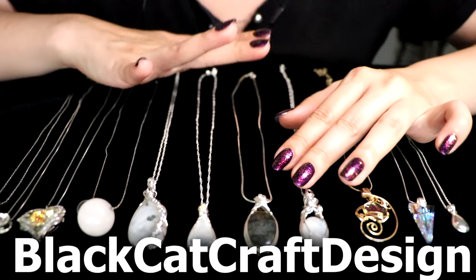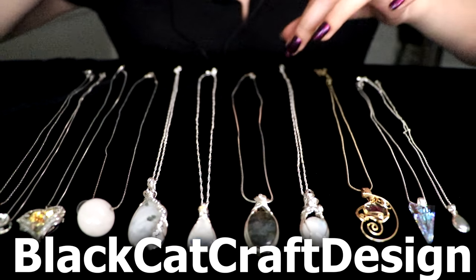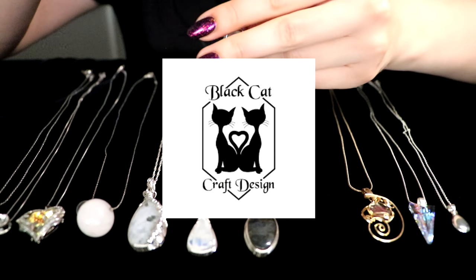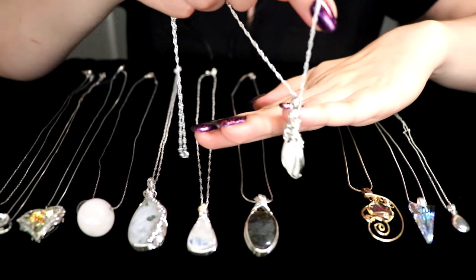Her store is beautiful — please go check it out. I'll post all the links. And you cannot tell me that this is not one of the most beautiful pieces. Look at this beauty.